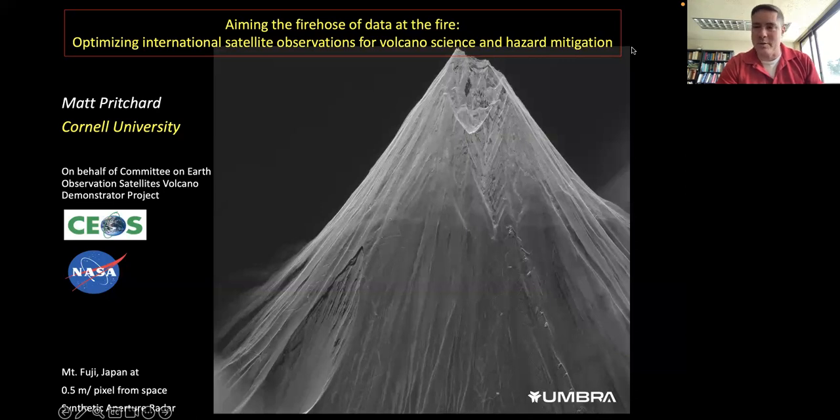Today I'm going to be talking about a project that we've been working on for several years as part of the Committee on Earth Observation Satellites — first the Volcano Pilot Project and now the Volcano Demonstrator Project. Going forward, we're trying to think about ways of utilizing the exponentially growing number of satellites in orbit for better use at volcanoes.